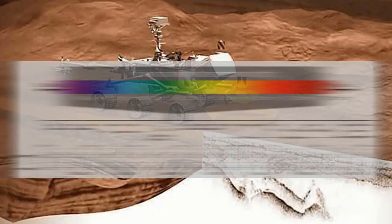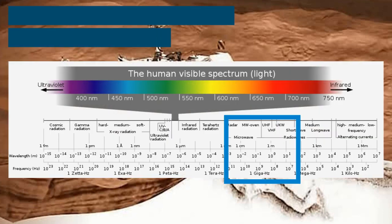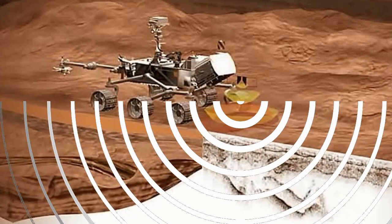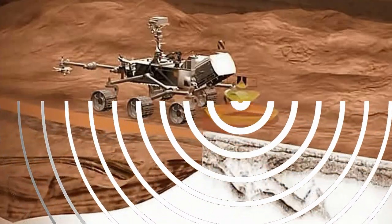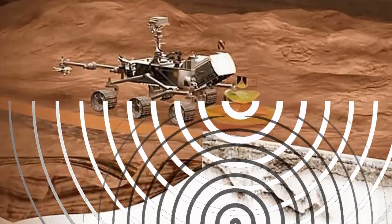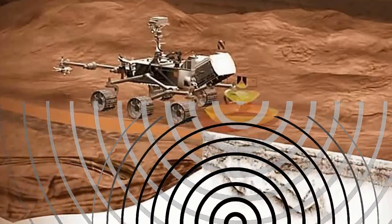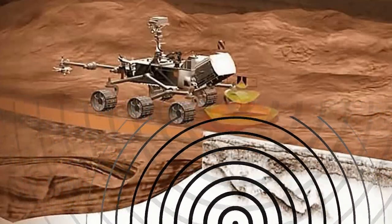The ground-penetrating radar of RIMFACS will send out microwaves ranging from 150 MHz to 1,200 MHz. As these waves penetrate the subsurface they will encounter different materials like clay, sand, ice, and possibly liquid water. These different materials will absorb, reflect, and scatter the waves in different ways. The waves that return to RIMFACS will be analyzed allowing scientists to determine underground features.